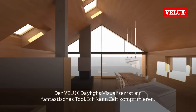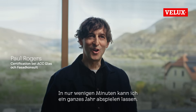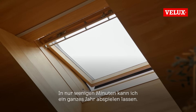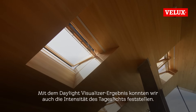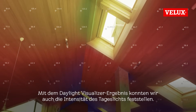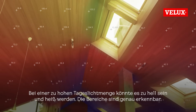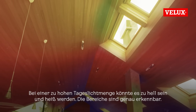Velux Daylight Visualizer is a fantastic tool. I can compress time — I can spend a year, all in a few minutes. When we got the result of the Daylight Visualizer, it helped us to see which kind of intensity we have. If we get too much, it could be too bright, it could get hot. But you see exactly the zones.